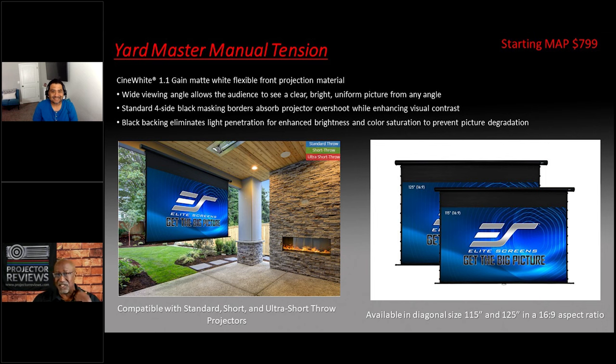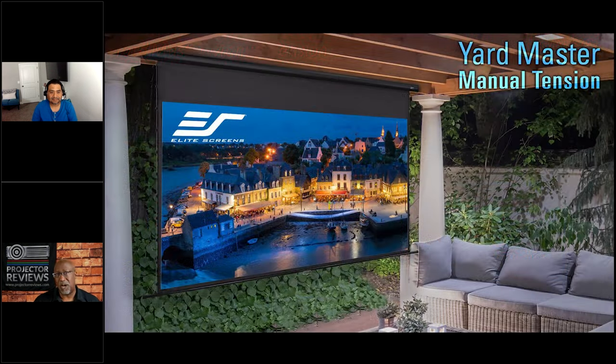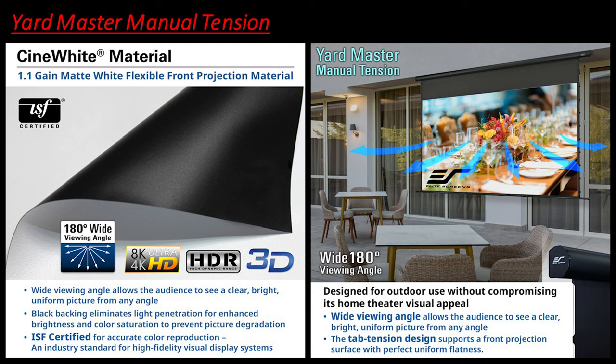I challenge you to find a flat panel that you would leave outside at these types of sizes. What sizes are available on the manual piece? We go from 115 to 125 inches in a 16x9 aspect ratio. Flat panels are getting less expensive but an 85-inch flat panel is still several thousand dollars. Some weather-resistant 85-inch outdoor flat panels exist but they're incredibly expensive. With this screen, the image is only there when you want it — when you're done, you motorize it up and you have a view of your backyard.